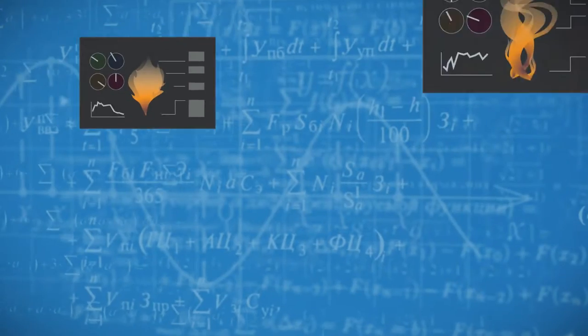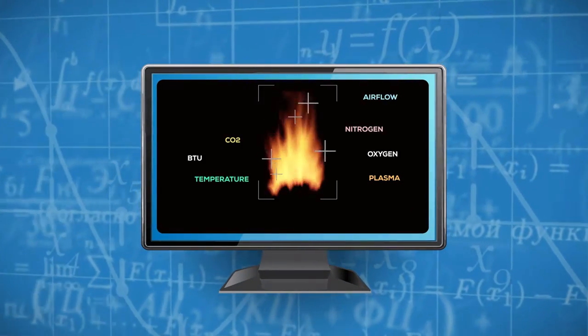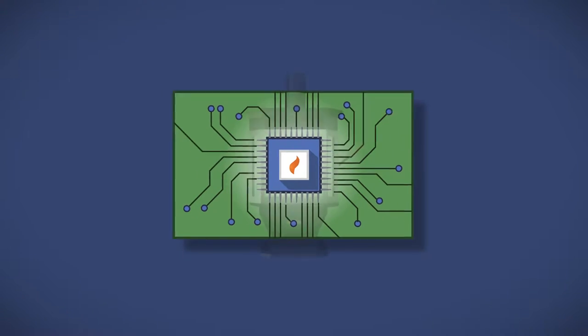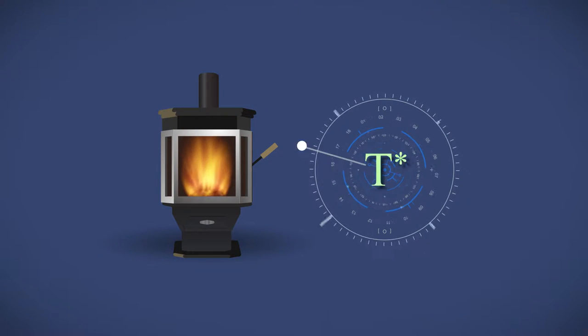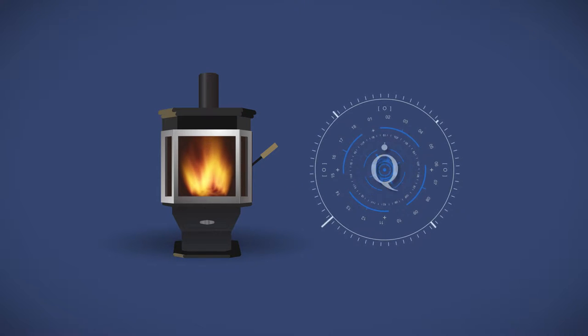So how did we do it? After measuring every detail of thousands of fires, we mapped out the perfect burn and built this into the powerful computer program in Catalyst's smart controller. Catalyst tends your fire all by itself, making thousands of adjustments a second to give you the perfect burn every time.